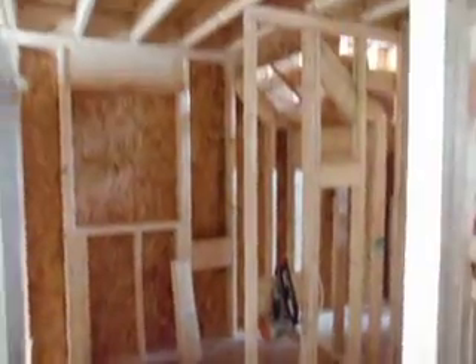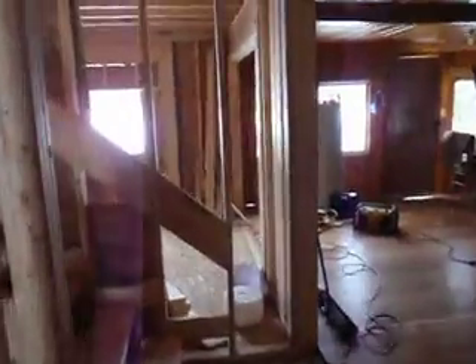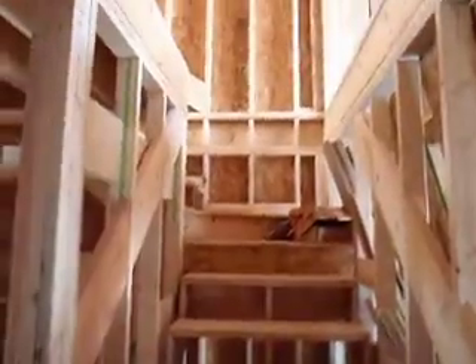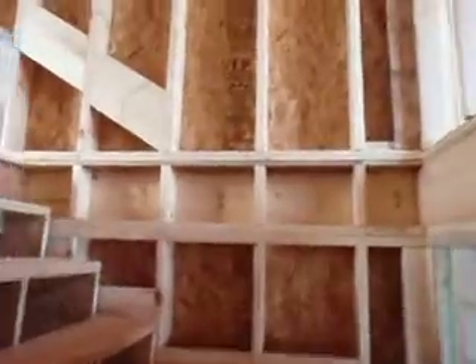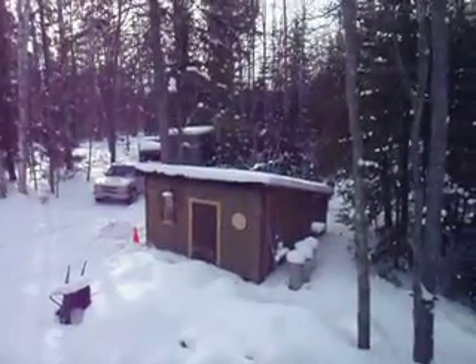This is the door to the bathroom again, turning to the stairs, and the stairway is upstairs. Hallway — see the door right here into the back bedroom. Looking out over the shed.